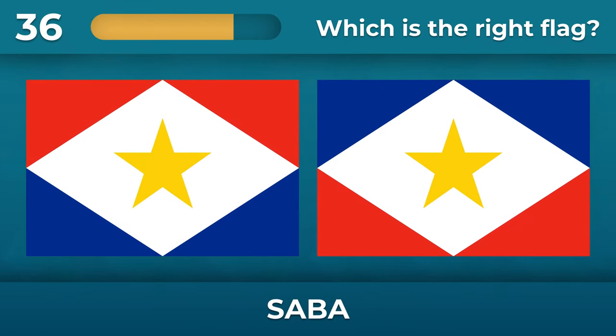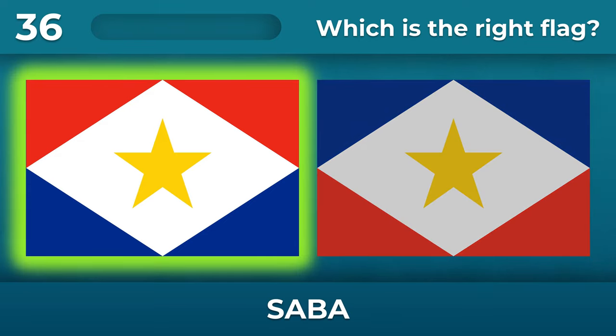What about Saba? The red triangles are on top and the blue ones are on the bottom.